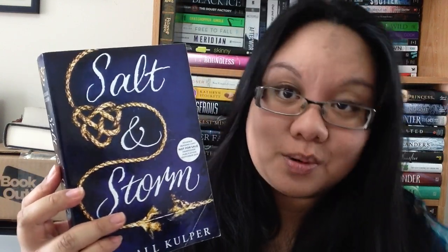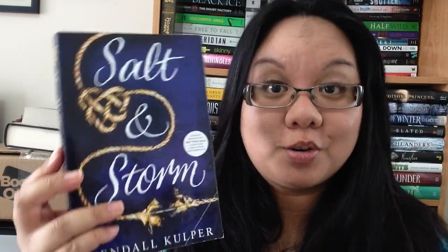And this is from Johanna — this is Salt and Storm by Kendall Coopler, and this is her ARC version she didn't want. I do have the ARC but I decided to get this one because it's easier to photograph for my review. Thanks so much Johanna.